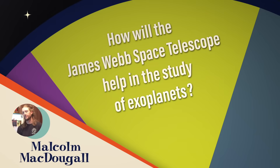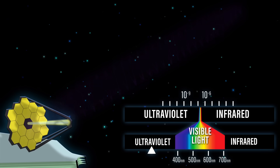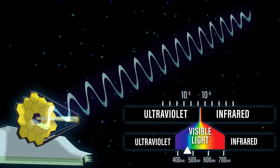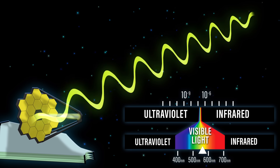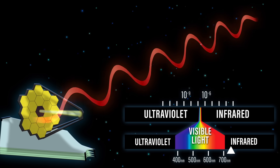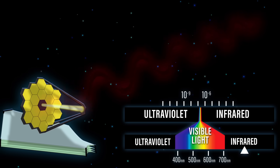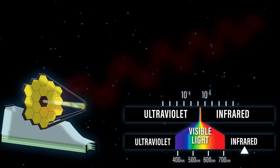Malcolm McDougal wants to know: how will the James Webb Space Telescope help in the study of exoplanets? The James Webb Space Telescope is tuned to explore and discover galaxies being formed in the early universe, whose light has been red-shifted so significantly — starting out ultraviolet and blue — but it's so far away that the redshift takes that information and shifts it into the infrared part of the spectrum, completely across the visible point. This telescope is tuned for the infrared to see stuff that was once violet and ultraviolet in the early universe.